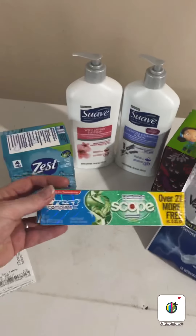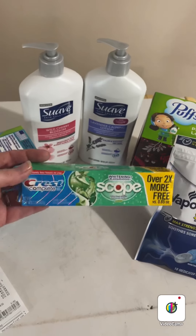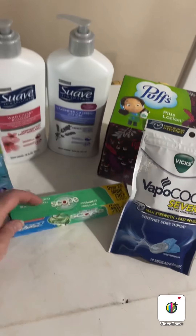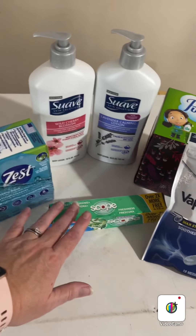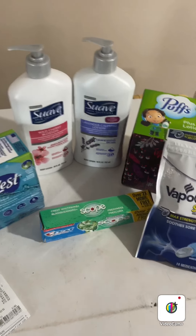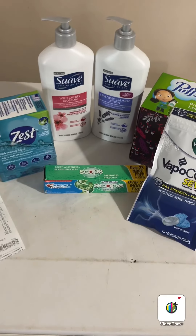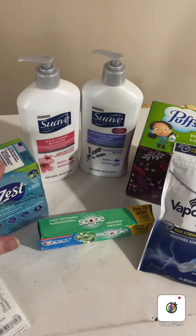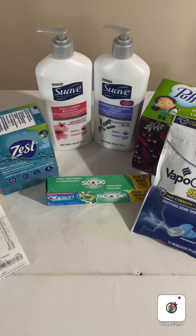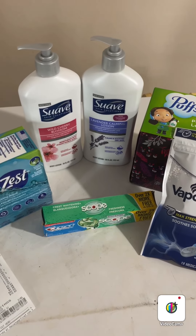I really didn't need this toothpaste because I get toothpaste all the time, but by buying it at one dollar with a two-dollar digital coupon attaching to it, I got a dollar in overage that I put toward something else. I'll donate this toothpaste, give it to family members, give it to neighbors, or donate it to the local food bank because they distribute personal hygiene items too. It also saves you an additional dollar on the rest of your purchase — that's how you combine things to save even more money.